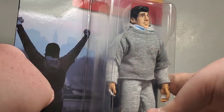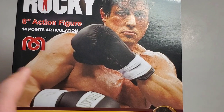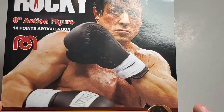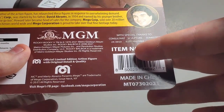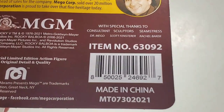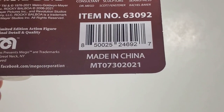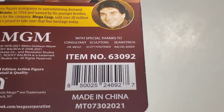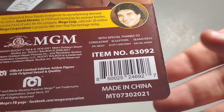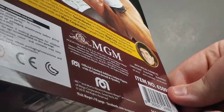Rocky Balboa is looking really good in this packaging. I love it. On the back here, this is Rocky Balboa — I'm pretty sure this is from the sixth film. It's a still of Sylvester Stallone from the Rocky film. There's legal information and all that kind of stuff, and then in the credits you got special thanks to Dr. Amigo, Scott Finster — I'm sorry if I say your name wrong — and seamstress Rachel Baker, who is a very nice lady and does awesome work for Mego.